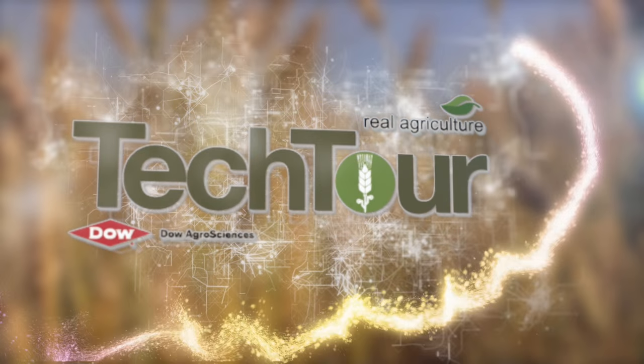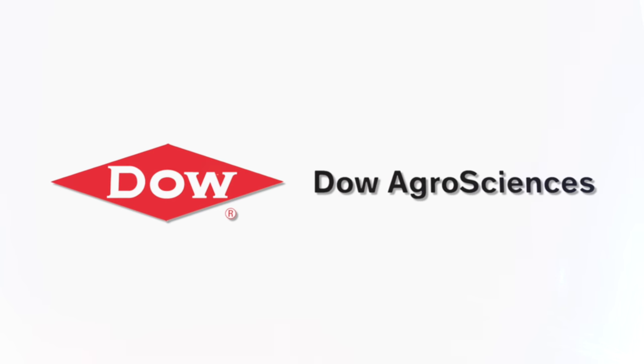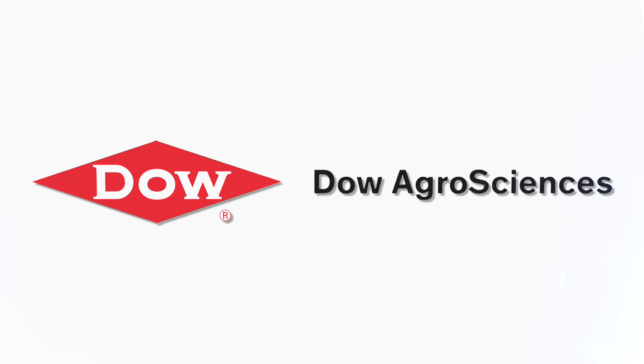Tech Tour on realagriculture.com was brought to you by Dow Agro Sciences, bringing customer-first innovations to the field. Sean Haney here with realagriculture.com — I'm here at Agritechnica 2015 for another episode of the Tech Tour brought to you by Dow Agro Sciences Canada.